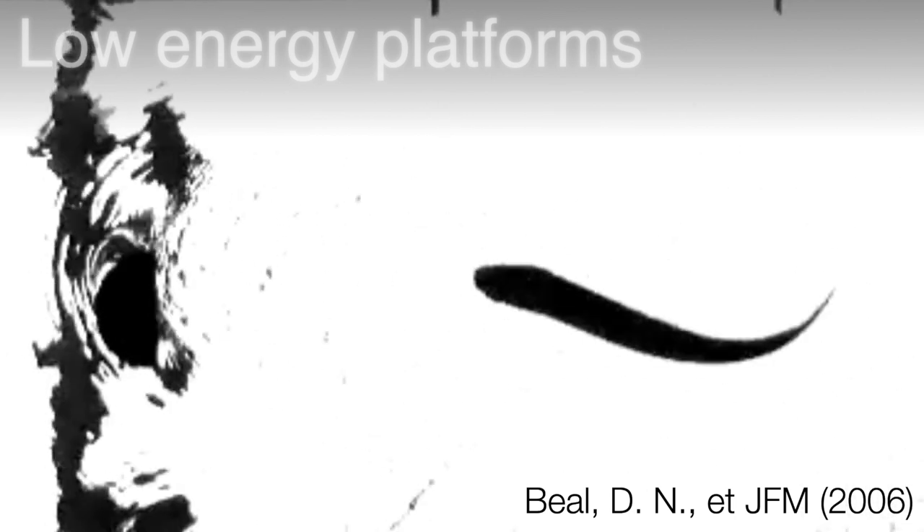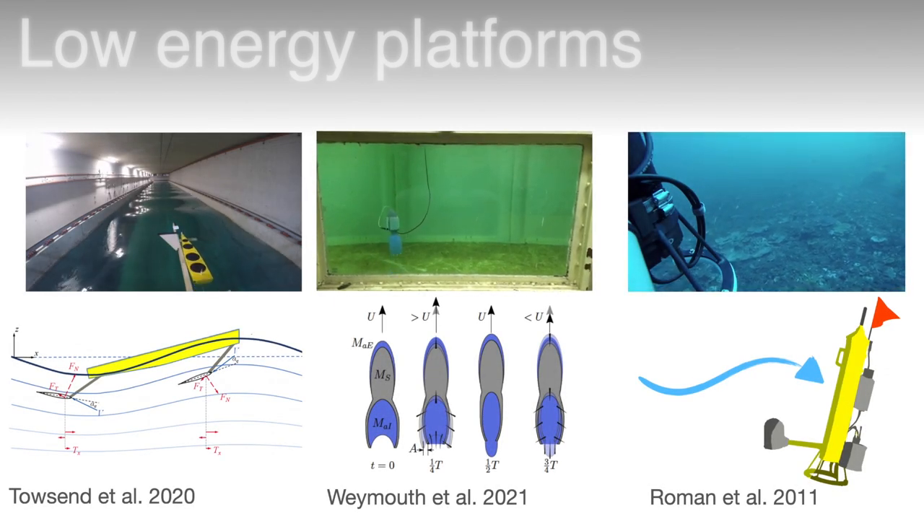Another area being developed to help us collect more data from the ocean is low energy platforms, which can cover much larger distances than a conventional AUV. This video shows a very good example of a low energy propulsion system — an incredibly efficient swimming fish. This fish is in fact dead; the flow from cylinders upstream produces vortices and the stiffness of the fish's body is so perfectly tuned to those frequencies that it resonates, and this passive property alone is enough for the fish to swim forwards.